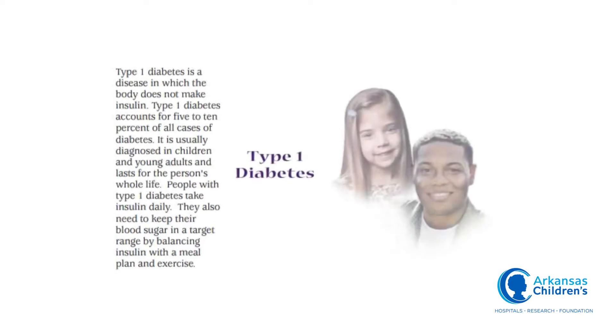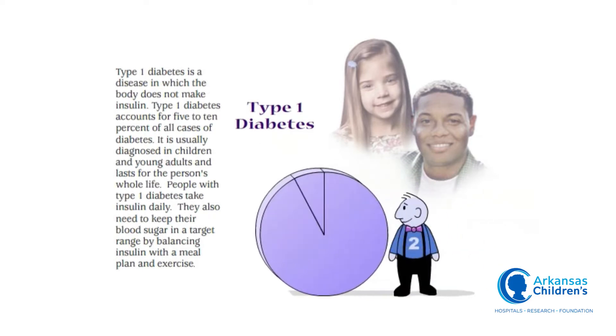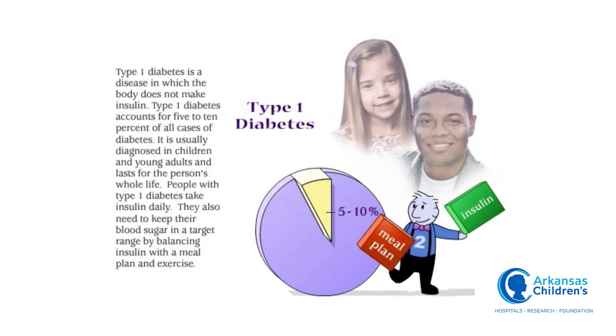Type 1 diabetes is a disease in which the body does not make insulin. Type 1 diabetes accounts for 5 to 10 percent of all cases of diabetes. It is usually diagnosed in children and young adults and lasts for the person's whole life. People with type 1 diabetes take insulin daily and need to keep their blood sugar in a target range by balancing insulin with a meal plan and exercise.